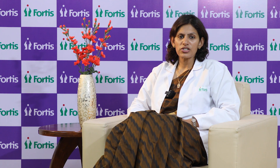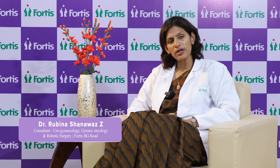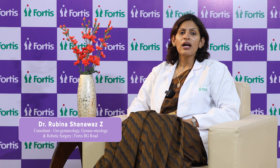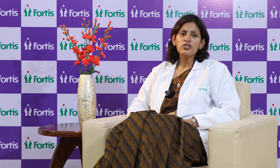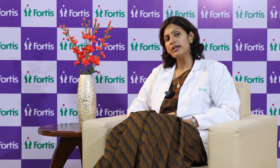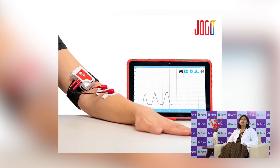Hello, I'm Dr. Rubina Shanawas, Consultant Urogynecologist, Department of Urology and Urogynecology at Fortis Hospitals Bangalore. Today I'm here to talk about JOGO, which is the newest tool in our armamentarium of treatment options we can offer to our patients.